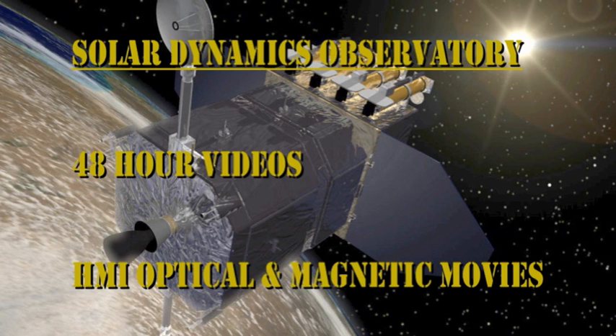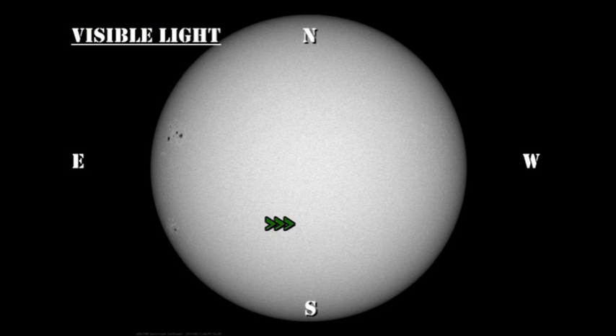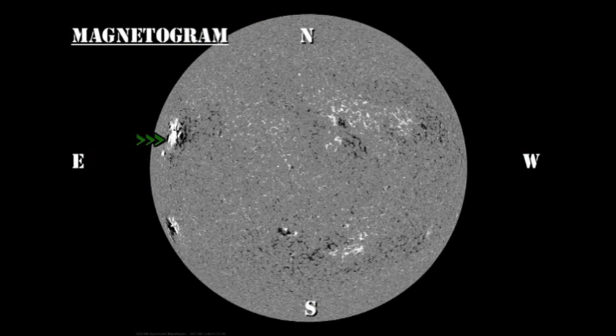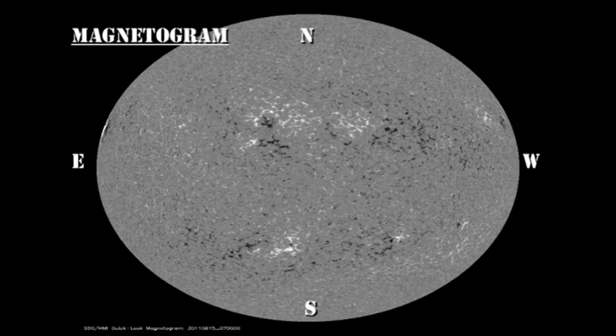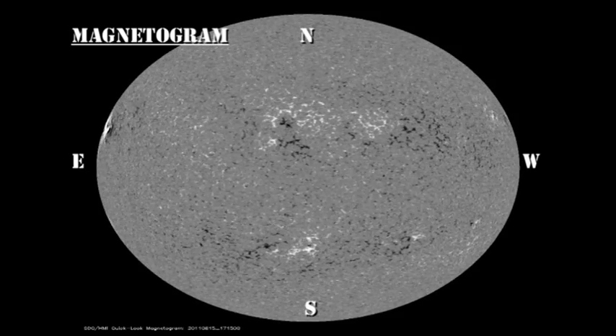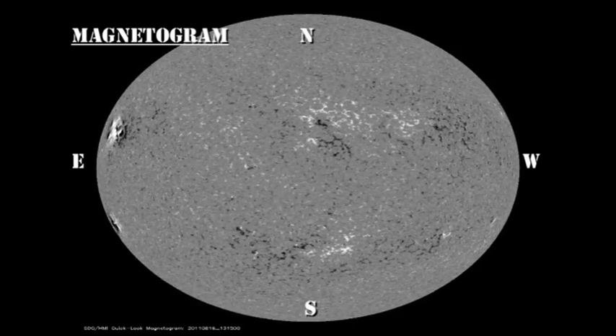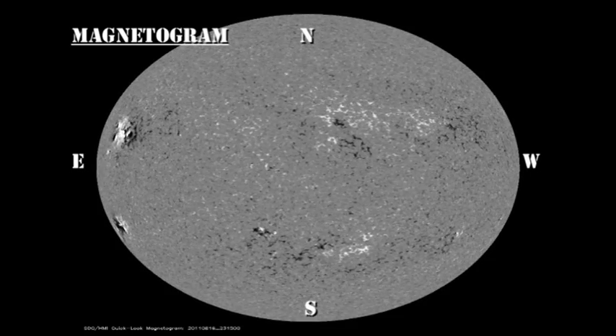Now let's take a look at the development of these regions over the last 48 hours. In the visible light movie, keep an eye on the place near disk center where those three regions started to appear, and see how rapidly the initial growth was — though you may need to go into full-screen mode to see the details. In the magnetic movie, look at the structure and development of region 1271 and see if you agree that there's more than one region there. You can also see the emergence in the south of those three regions.